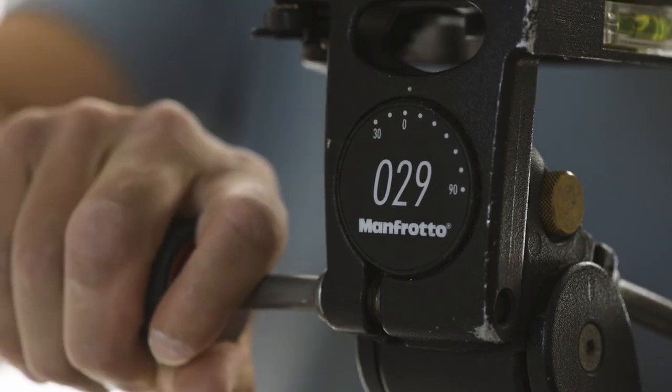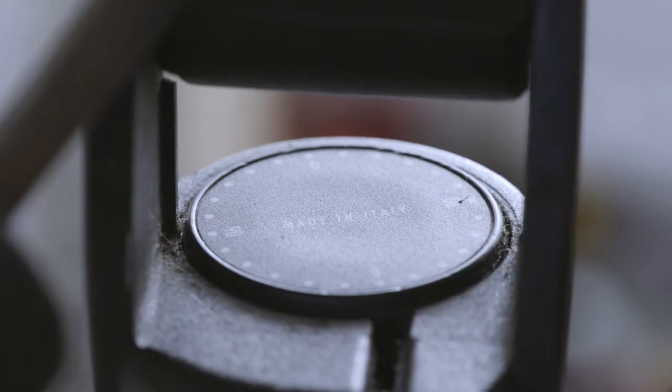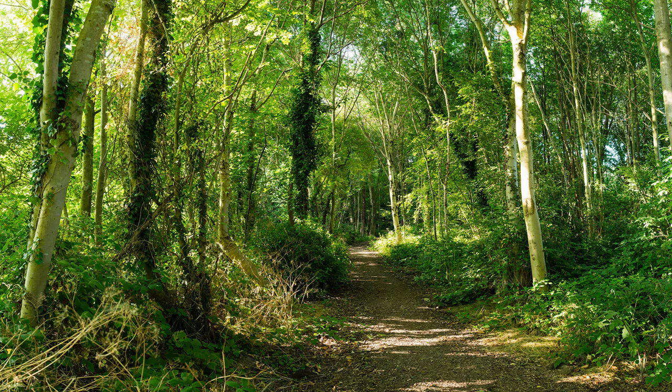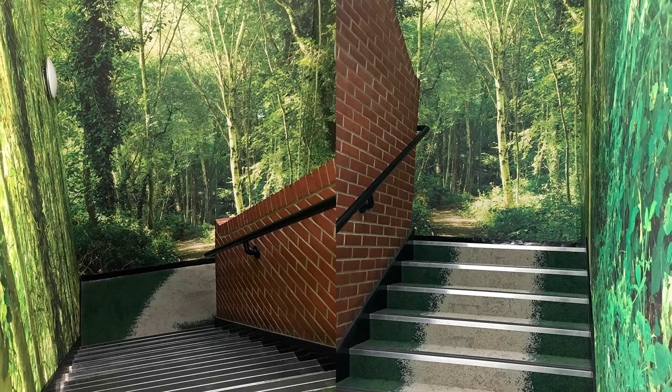Another useful thing to have is some form of calibration marking. These are very useful if you're doing a time lapse or a photo montage where you're taking lots of pictures and need to make small incremental movements from shot to shot. For example, a photo montage of 60 images — 10 across, 6 down — can be made by simply moving the tripod head by a small increment marked on the calibration scale, making it very easy for software to stitch it all together afterwards.